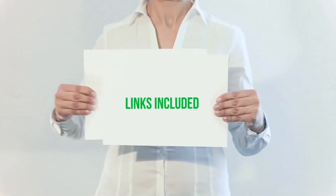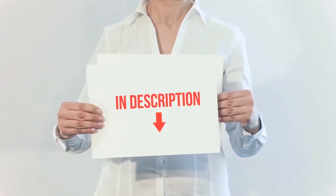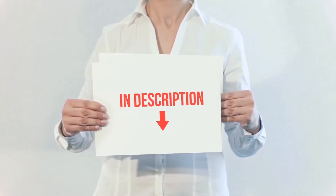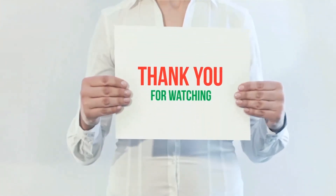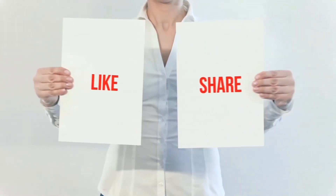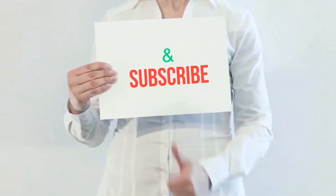All of these items are available on Amazon. I have included all the links in the description — check out those links for more information and the latest price. Thank you for watching. If you like this video, please hit the like button below, share with your friends, and be sure to subscribe.